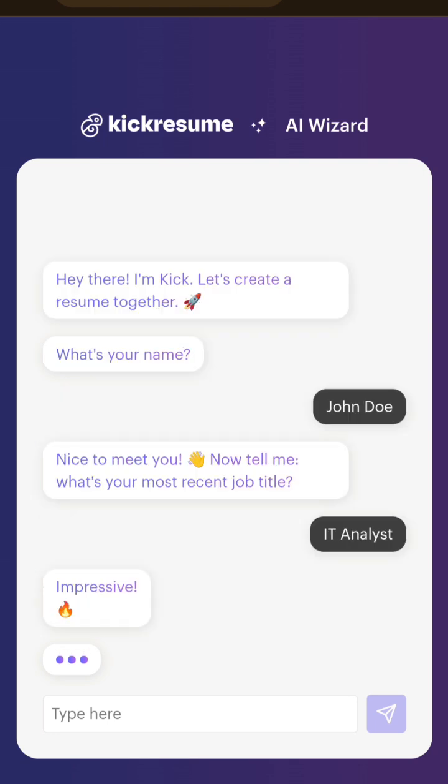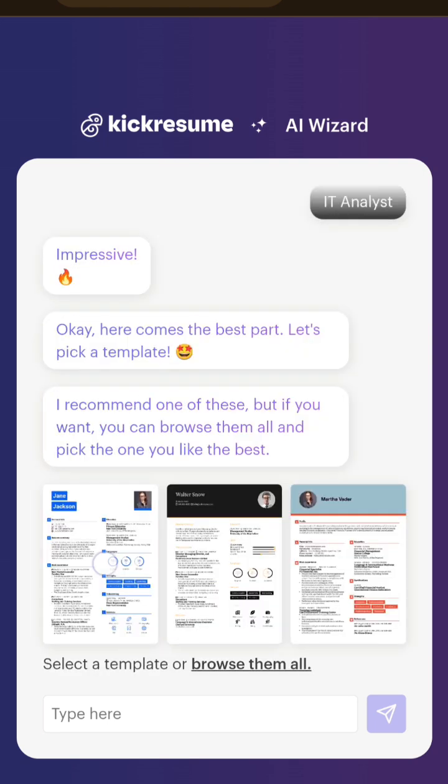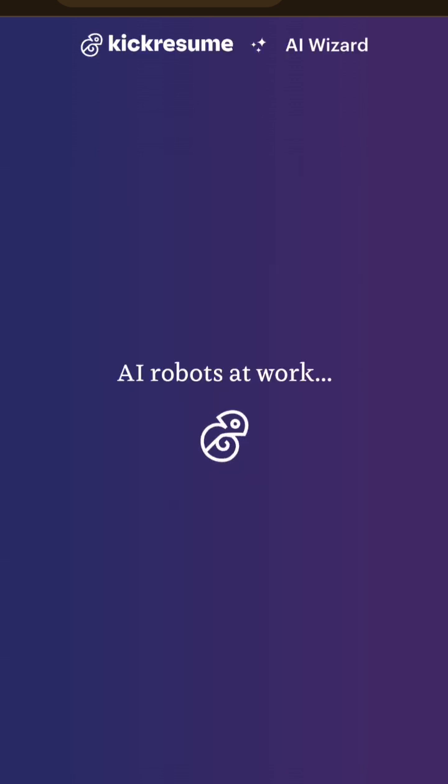The next thing is to choose the template. It will give you three options. You can choose one of them, or you can choose to browse from the other templates that are available.